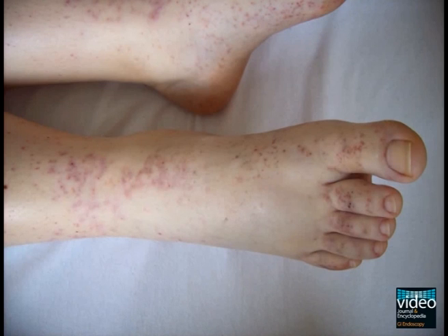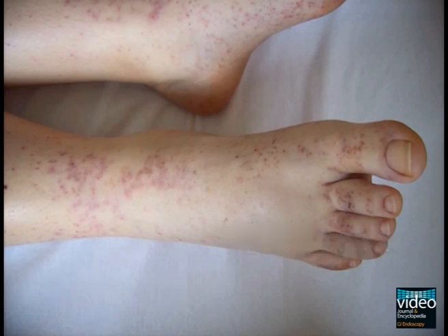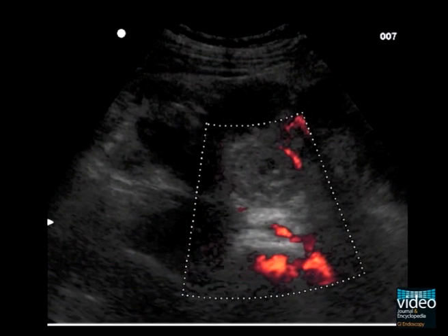A 23-year-old woman presented with acute onset of abdominal pain, oedema, and petechiae. Sonography showed ascites and thickened jejunal wall with hyperperfusion in power Doppler.